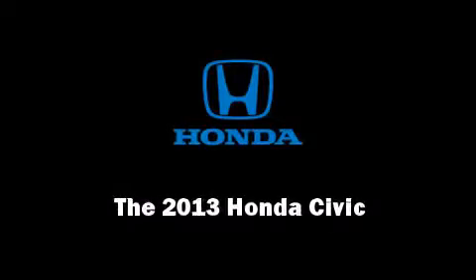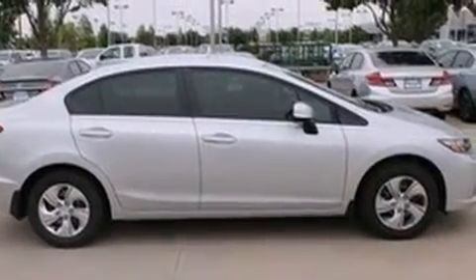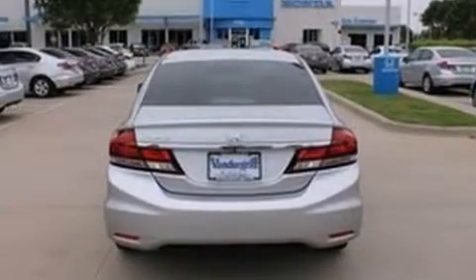Outstanding design defines the 2013 Honda Civic Coupe. This four-door, five-passenger sedan offers the features and options for which you've been searching.